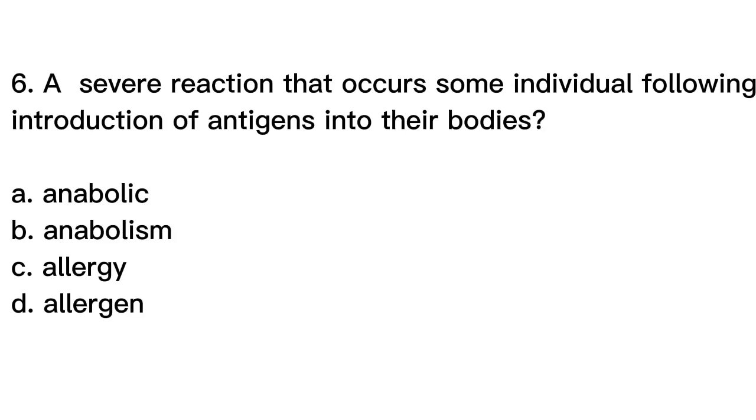Question number 6. A severe reaction that occurs in some individuals following introduction of antigens into their bodies. A. Anabolic, B. Anabolism, C. Allergy, D. Allergen.